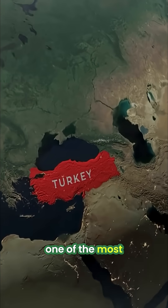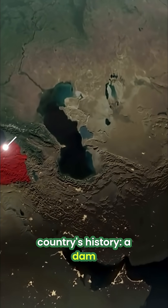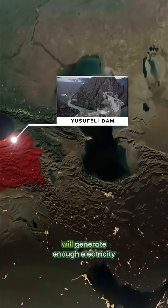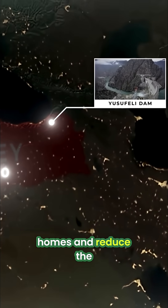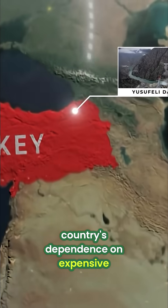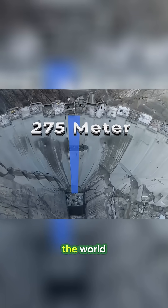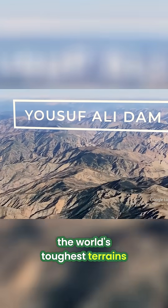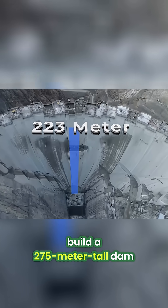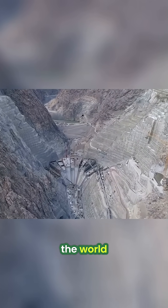Turkey has just unveiled one of the most challenging megaprojects in the country's history: a dam in northeastern Turkey that will generate enough electricity to power a million homes and reduce the country's dependence on expensive oil and gas imports. It is one of the tallest dams in the world, situated in one of the world's toughest terrains. But how did Turkey build a 275-meter-tall dam in one of the most challenging regions in the world?